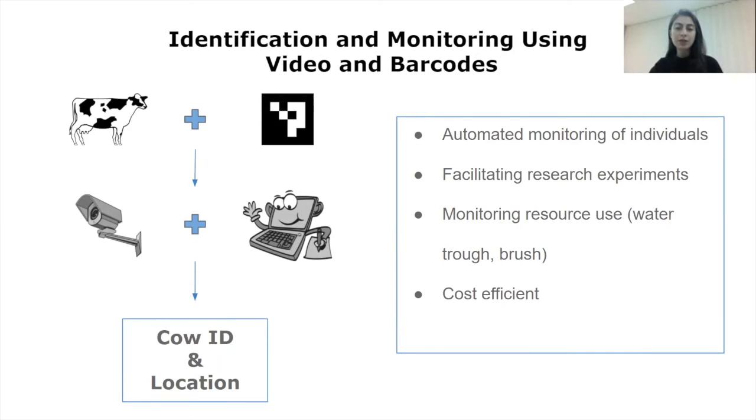There may be conditions where limitations exist for other methods. For example, it may not always be possible or cost efficient to use electronic devices to identify and track individuals everywhere on the farm. Additionally, in research studies, it's highly time consuming to mark each animal and conduct behavior observation through weeks of video watching.